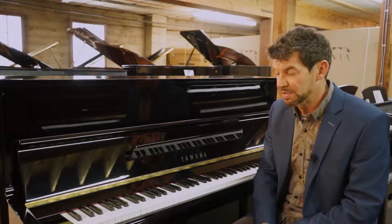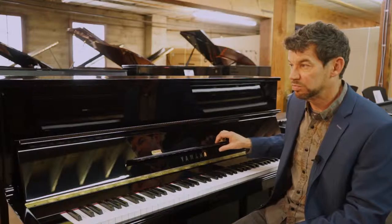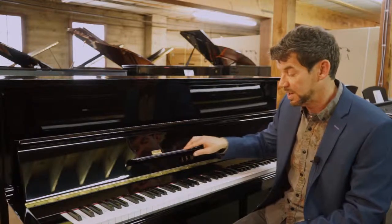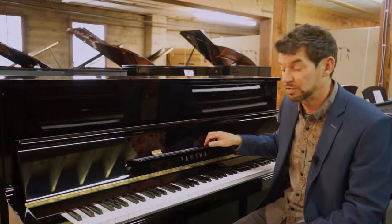Really around that time period, they started transitioning to the Georgian factory and some of the other factories around the world. This is probably the last 45-inch piano studio model made in Japan at the Japanese premium factory. This model is called a P116, and I always remember it being a high-end model.